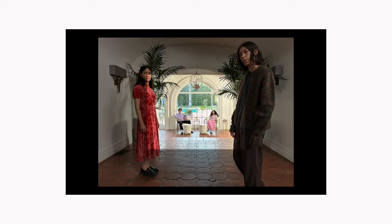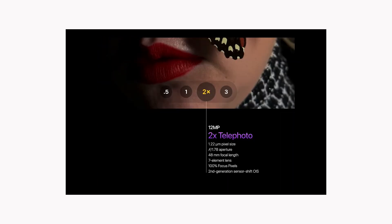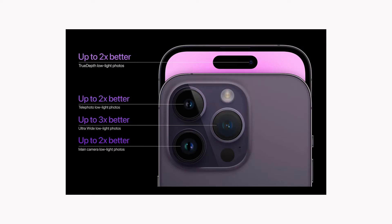There is a new 2x telephoto, and it's not a separate lens — it's achieved by taking your 48-megapixel photos from the main lens, cropping them, and outputting a 12-megapixel photo. The ultra-wide camera improvements include an f/2.2 aperture, 13mm focal length, and three times low-light improvement.